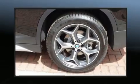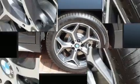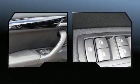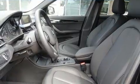BMW ensures the safety and security of its passengers with equipment such as dual front impact airbags, front side impact airbags, traction control, a security system, an emergency communication system, and four-wheel disc brakes with ABS.